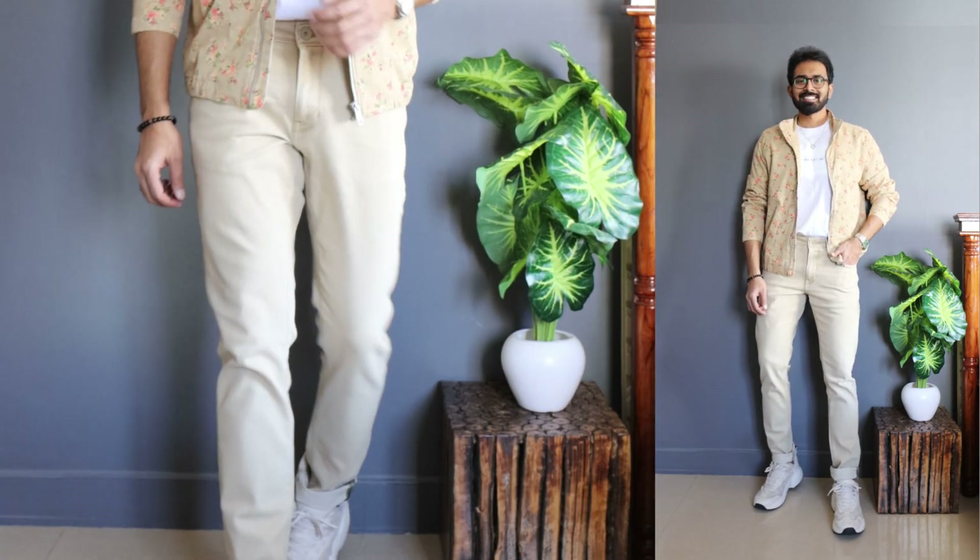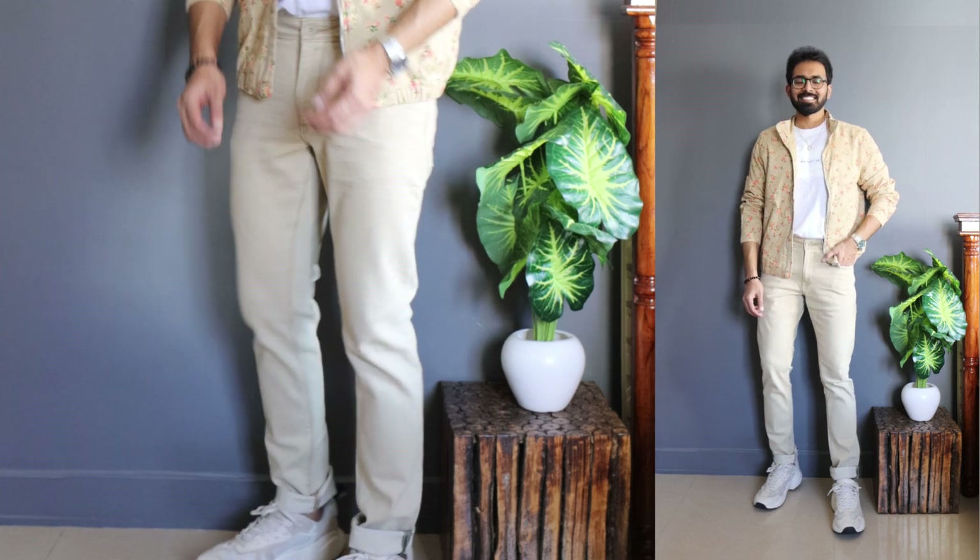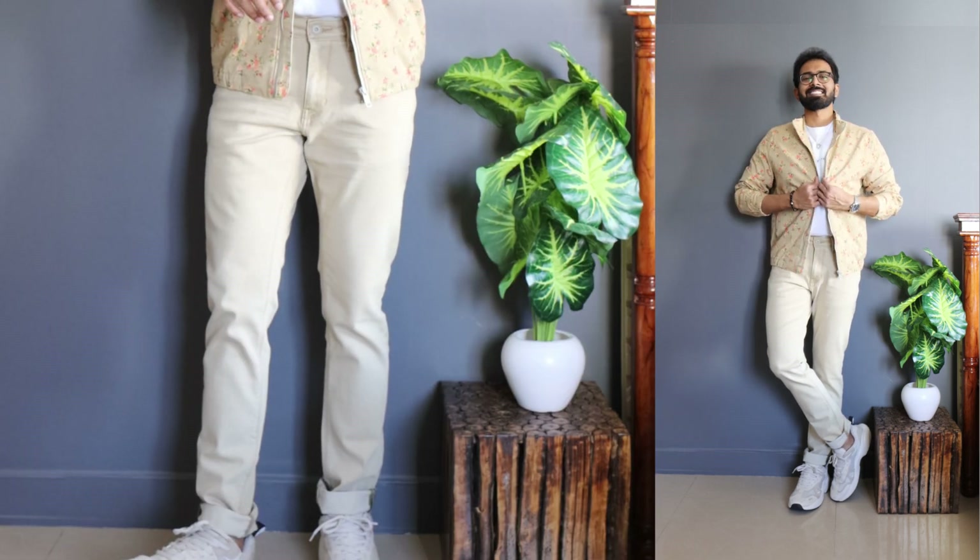Now let's have fun with the last look. In terms of color combination, I've gone with a beige color jacket and beige color jeans from Rare Rabbit, and beige color sneakers. I've used a white t-shirt underneath. The main statement here is the micro floral prints on the jacket in pink and green. Overall it's a simple, summery, fun look to wear during winters.